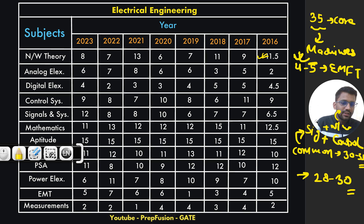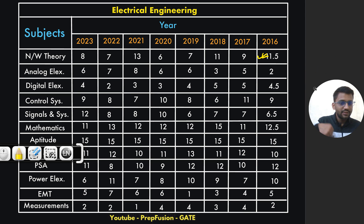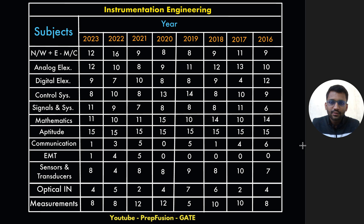That is the analysis for Electrical. In conclusion, from common subjects, focus more on signals and control — and between the two, more on signals. In core, machines, PSA, and power electronics will all have good weightage. EMFT should not be dropped — it will also come for nearly four to five marks. That is my estimation.